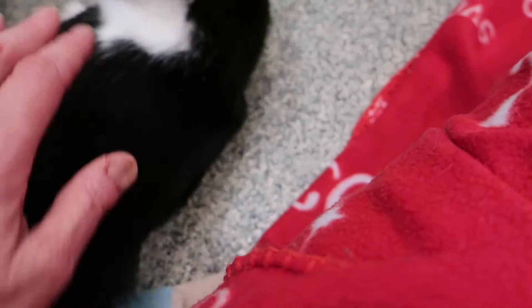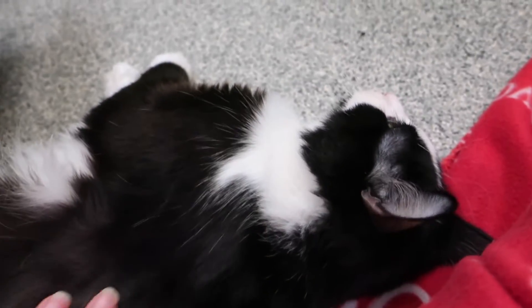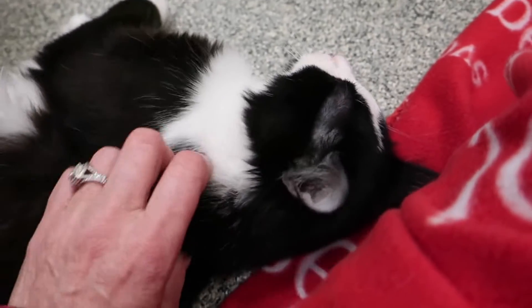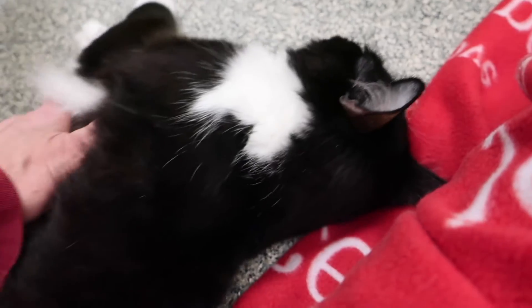He's very gentle. He's grabbing my hands, which is not a good thing to teach them, but for the video we'll let him do it — and he's not grabbing with his claws out. He's a good cat. Like I said, he might take a little bit of time to acclimate to a home but he's definitely worth it. There's his poofy tail — a little white on the top. It's a cute tail.